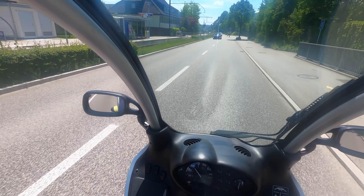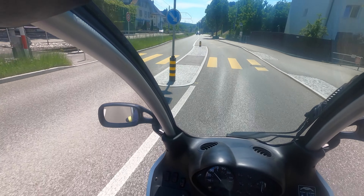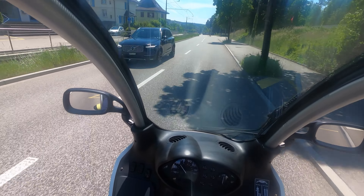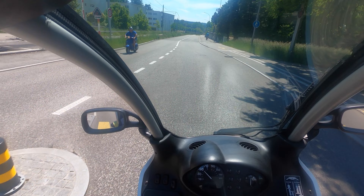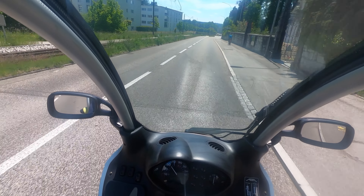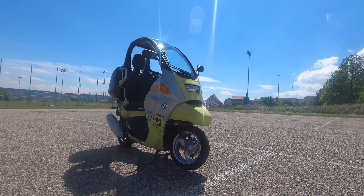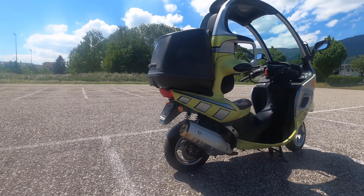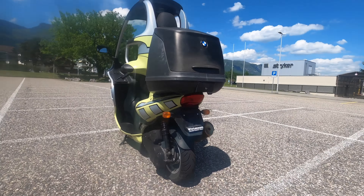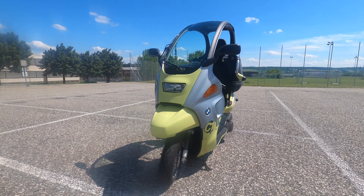The BMW C1 is approved with only one seat in many countries. Conclusion: the BMW C1 scooter offers many advantages over a classic scooter and is the perfect solution especially for people who work in a city, as it is suitable for bad weather and will always find a parking space. Unfortunately, the model did not have the desired success, which is why BMW never produced a successor. It is interesting that the prices of used vehicles are rising — maybe the same concept will be more successful today. Write a comment and tell me your opinion about the BMW C1 scooter.